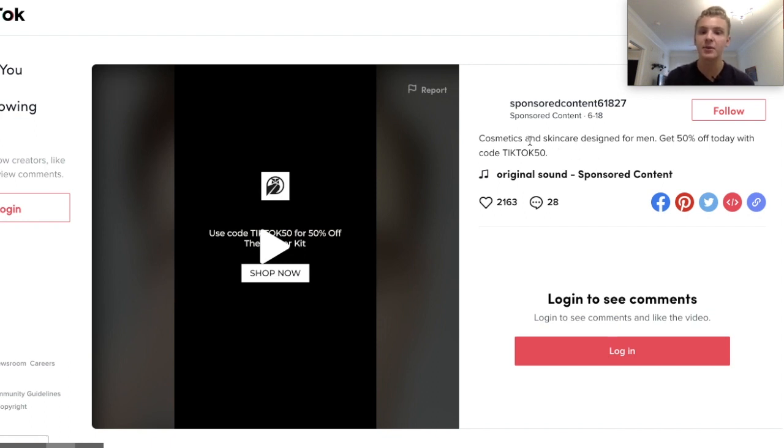The description says 'cosmetics and skincare designed for men' — it's a pretty long TikTok description but it's a good example of ad copy. The only things I'd change are writing 'OFF' in capital letters and adding an arrow at the end pointing to the Shop Now button.